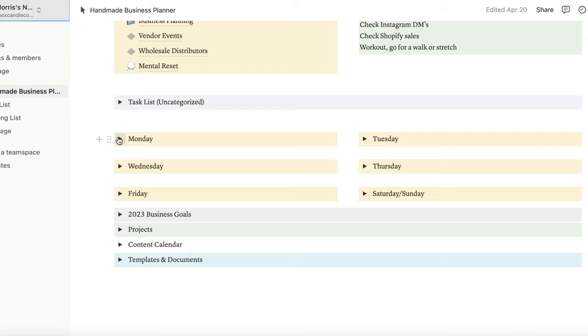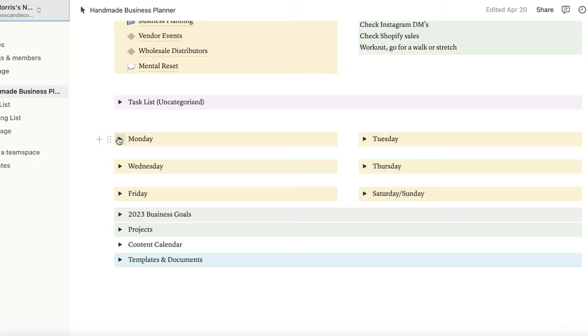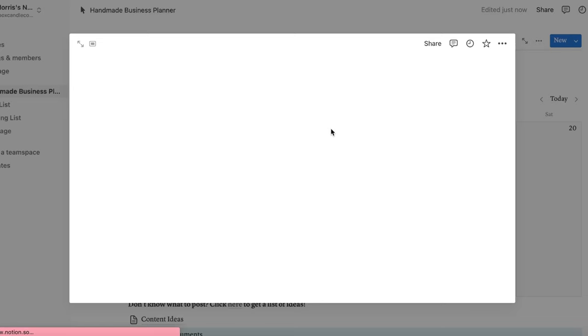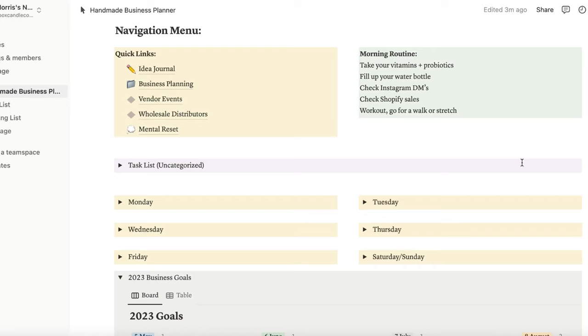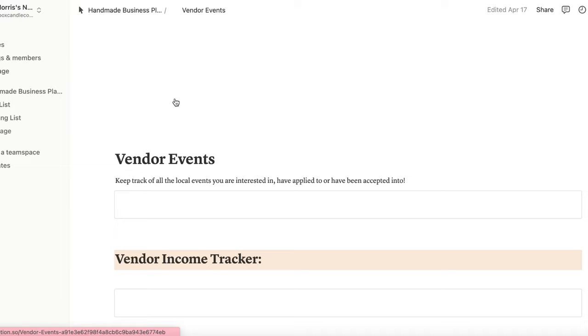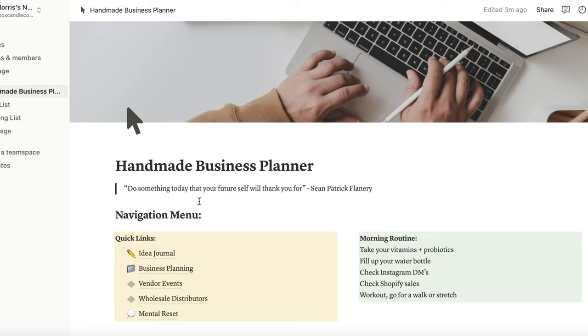Just a quick interruption to let you know that I do offer a handmade business planner for any business owner looking to get organized. I have a digital planner template to help with organization, planning, and structure within your weekly routine. I know how overwhelming it can be, and this has really helped me. If you're looking for something like this, go ahead and click on the first link in the description box below.